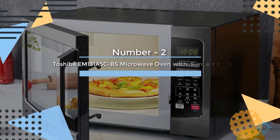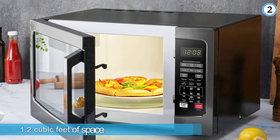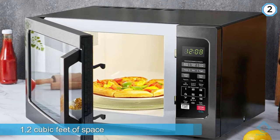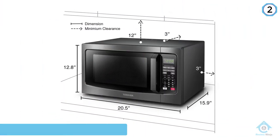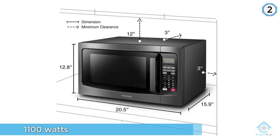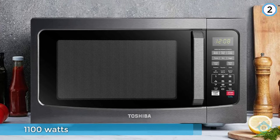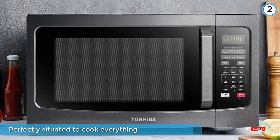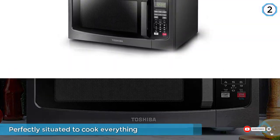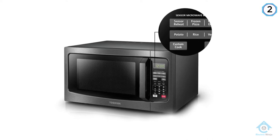Number 2: Toshiba EM131A5CBS Microwave Oven with Smart Sensor. This mid-sized microwave is designed for stealthy late-night snacking even if your roommate is a light sleeper. With 1.2 cubic feet of space and 1100 watts, it is perfectly situated to cook everything on the university diet. While this Toshiba may take up more counter space than some smaller options, it's a better option for those who rely heavily on microwaves compared to a less powerful space saver.